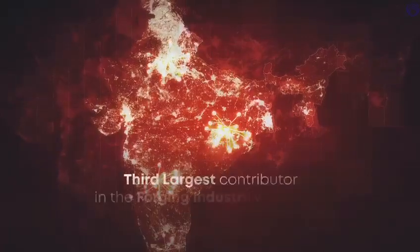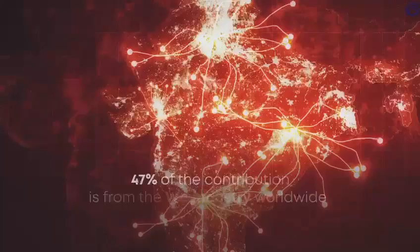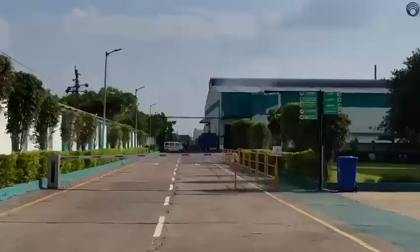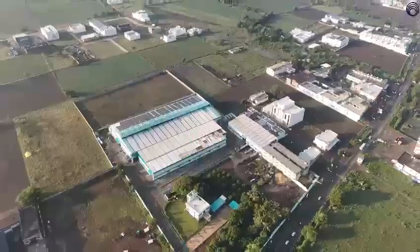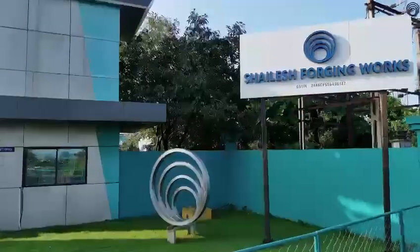India is the third largest contributor in the forging industry worldwide, and 47% of the contribution is from the western region of India. One company that has registered a meteoric rise in popularity across the Indian and international markets is Shailesh Forging Works.